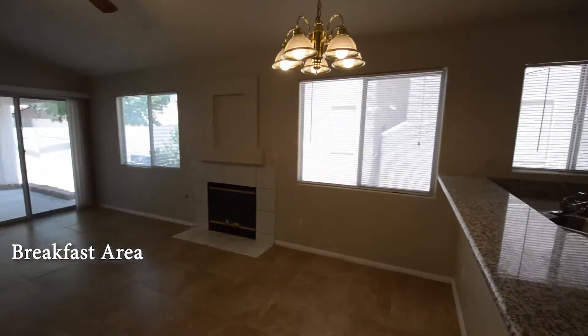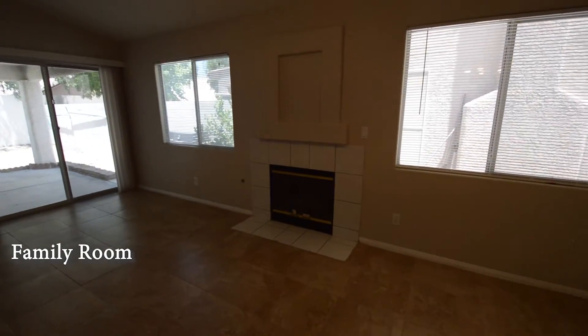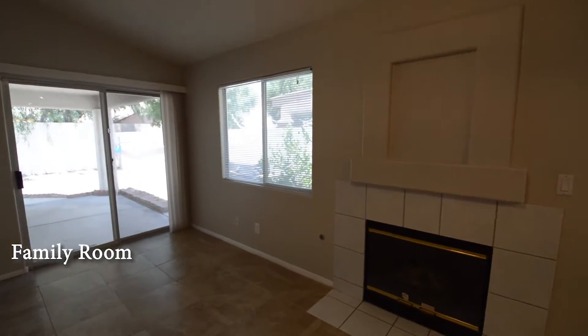The breakfast area has a hanging light and window blinds. The family room has a vaulted ceiling, ceiling fan with light, gas fireplace, patio door, and window blinds.